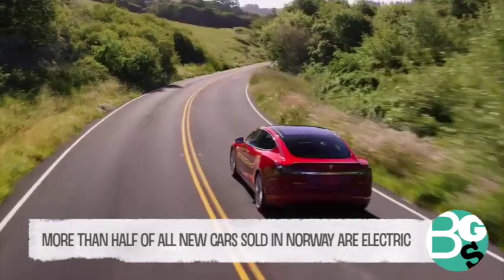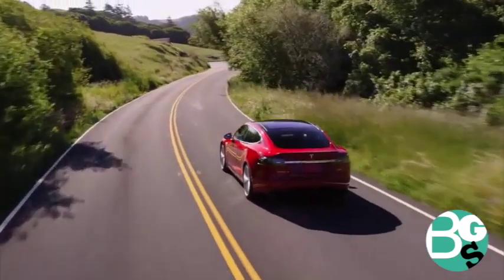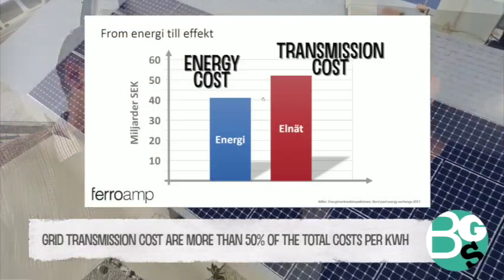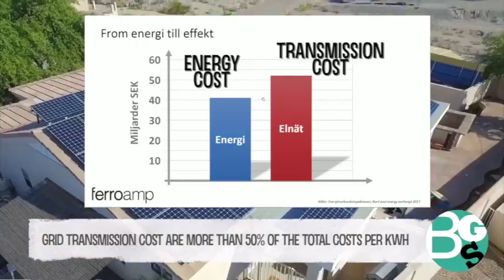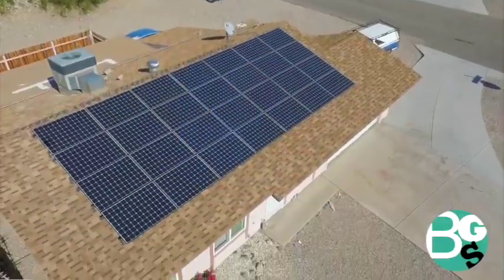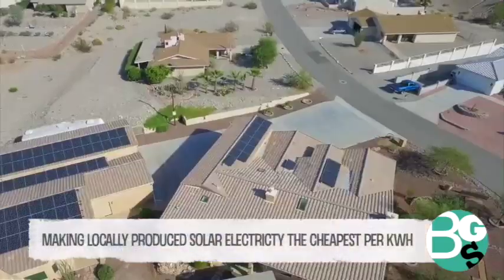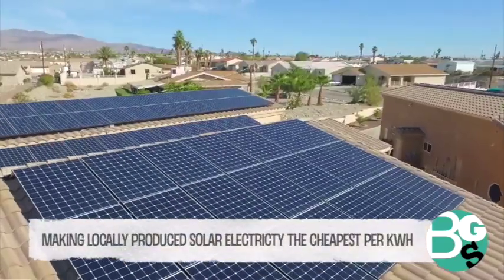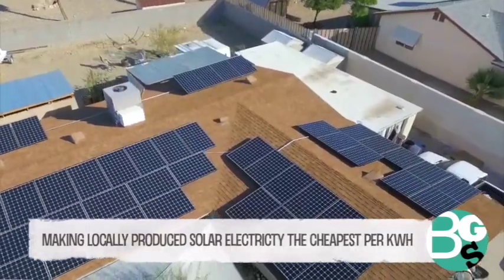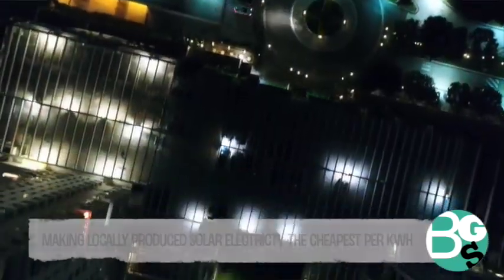Solar is already today by far the cheapest means of producing electricity, and there are no signs of stopping. Solar is a mainstream source that will expand to even more markets, and batteries will be a natural partner to go with solar because they manage the intermittent production, so you can actually use your solar installation during the nights as well.